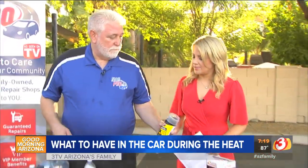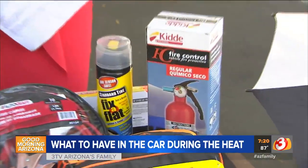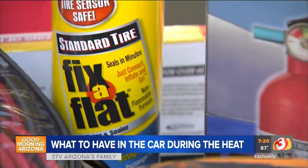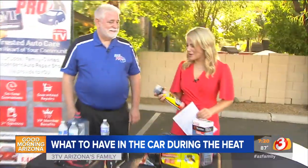So what do you do with Fix-a-Flat? Well, when you have a flat tire and you don't have a pump, you can put that in — it will fill up the tire and it has a sealant in it as well. It's a good way to get by. It's not a great way to fix a tire permanently, but to get you back on the road it's a great thing to have. It's been around for years, but now I know about it!